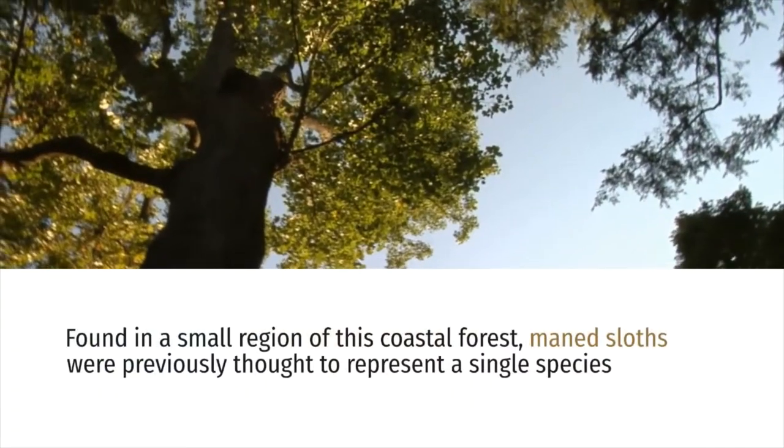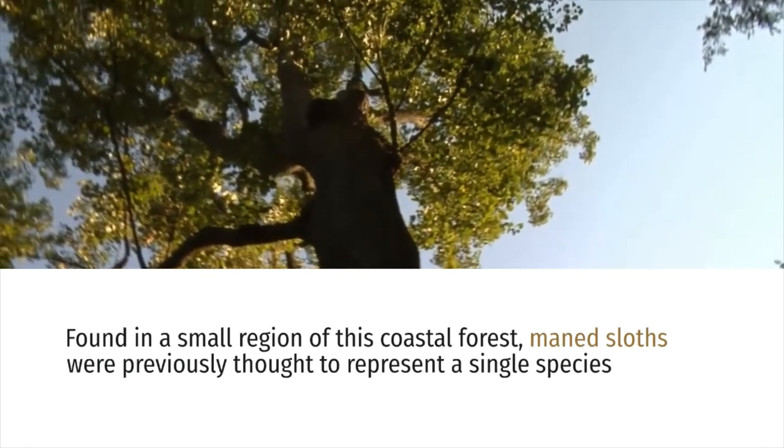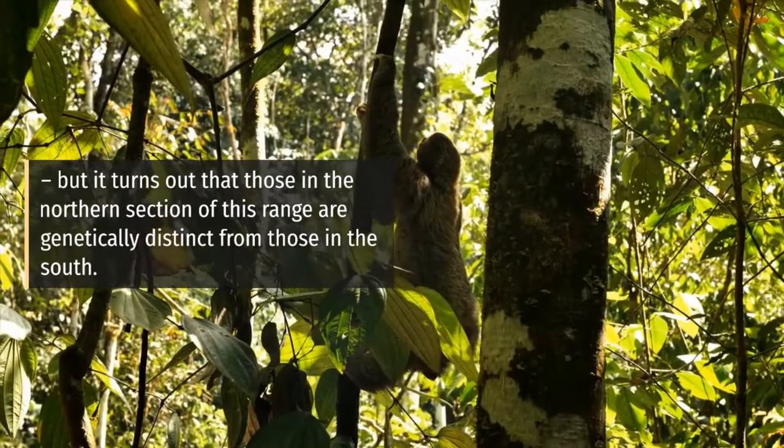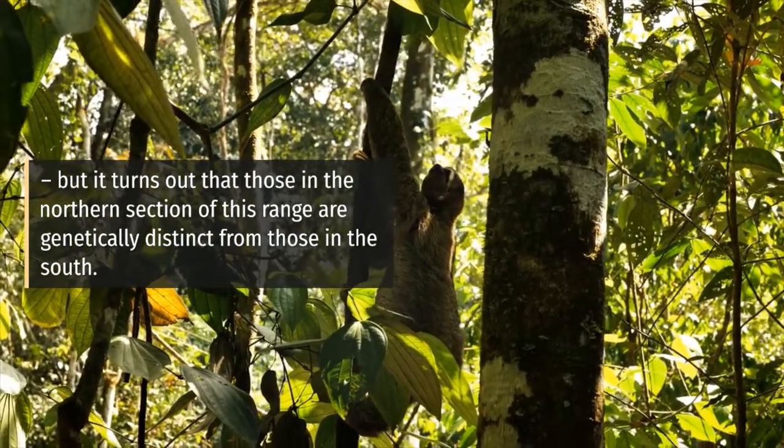Found in a small region of this coastal forest, maned sloths were previously thought to represent a single species. But it turns out that those in the northern section of this range are genetically distinct from those in the south.